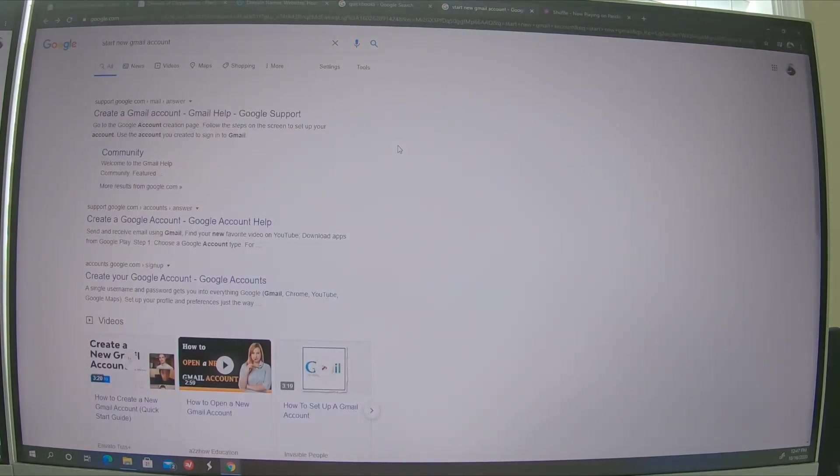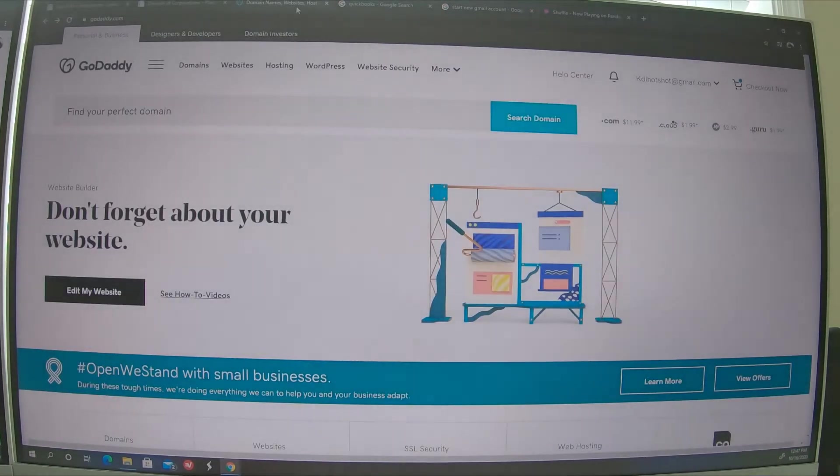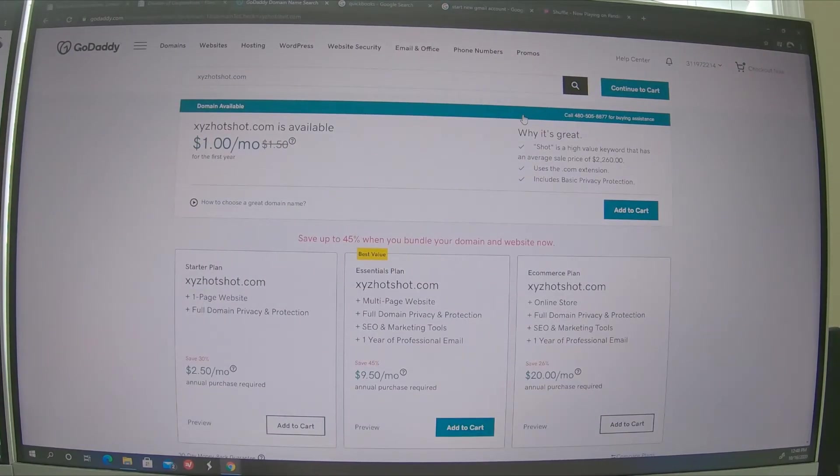Next, go ahead and start a Gmail account or an email account for your business. It doesn't look too good if you're sending invoices from something like 'beerdrinker69@gmail.com', so go ahead and search to see if your company name is available as a Gmail. The third thing I like to do is go to godaddy.com. If the company evolves and everything starts going well, I want to make sure I can grab my domain name. I've already purchased mine. For example, if I search XYZ hotshot.com, look at that — it is available.